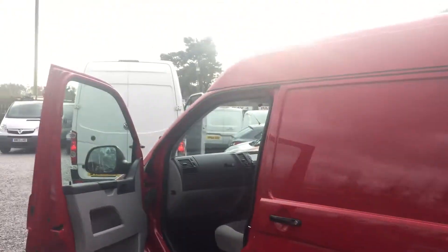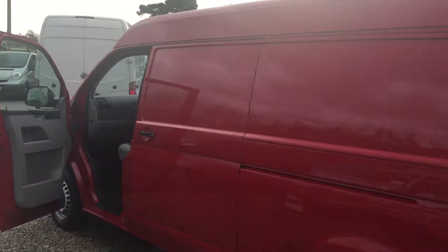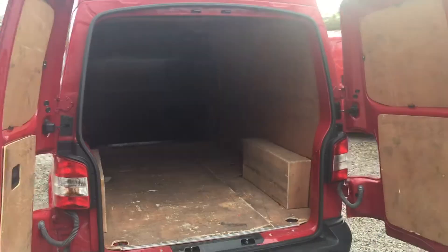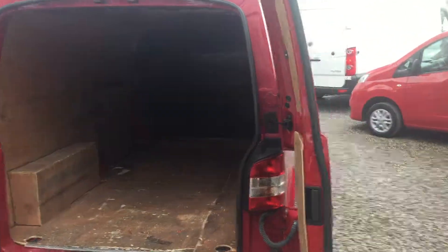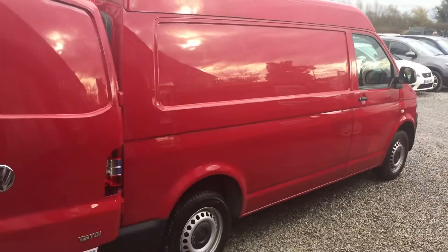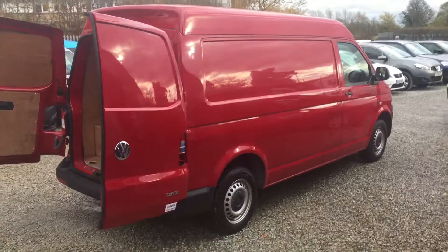Maybe ideal for a camper van conversion with the medium roof, barn doors and ply lining inside. Really straight round the bodywork as you can see — great van for someone. Give us a call if you want more information on the van.